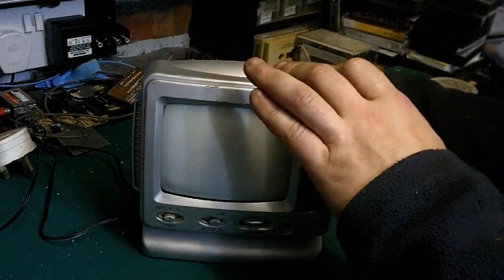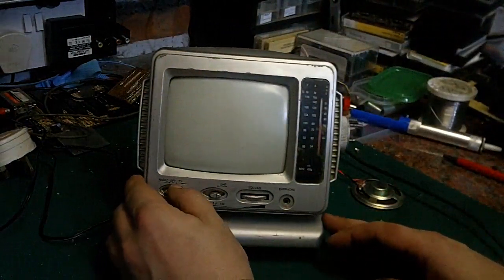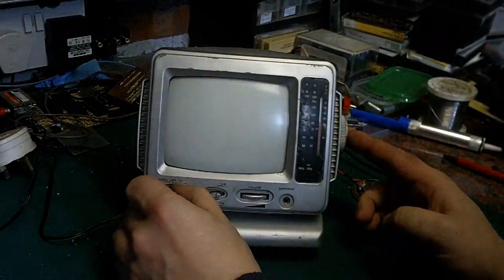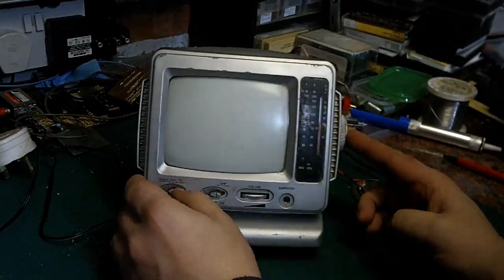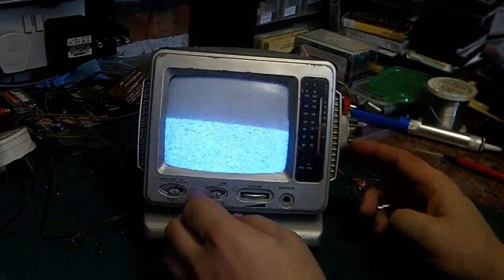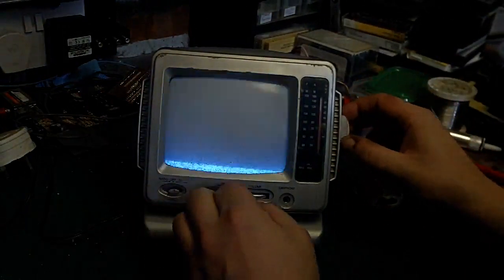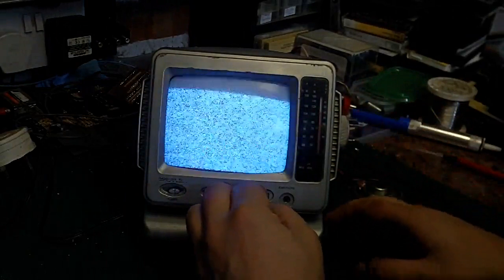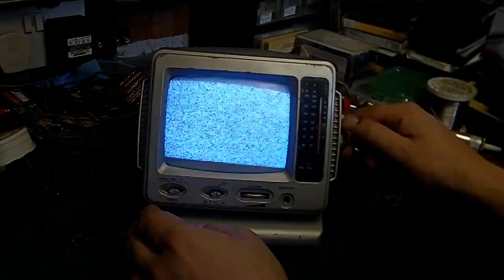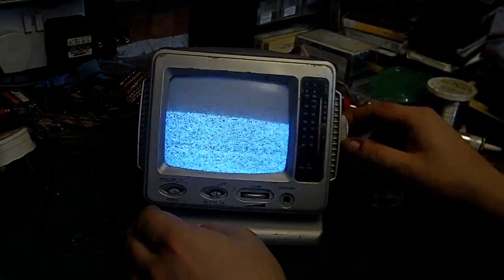We'll put 12 volts into it and see if the radio does anything. Oh! What was that? Bloody hell! Look at that! Obviously we're not going to pick anything up because there's nothing to actually tune in on analogue TV anymore. But the thing does actually seem to work. I wonder if the radio works.